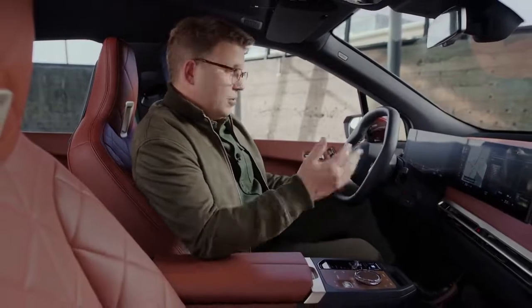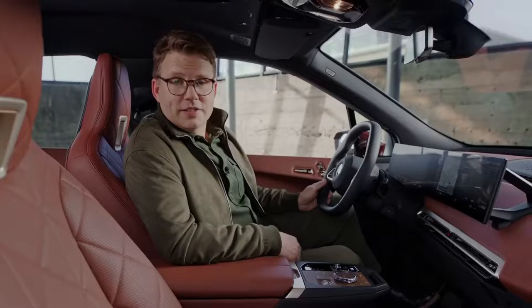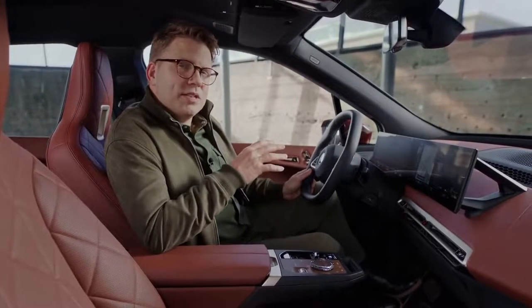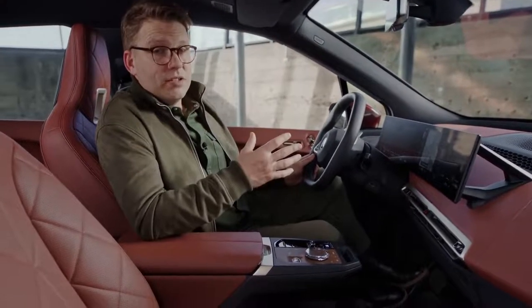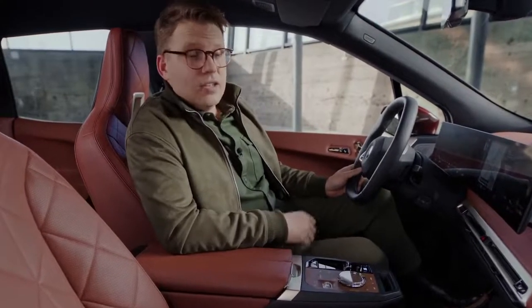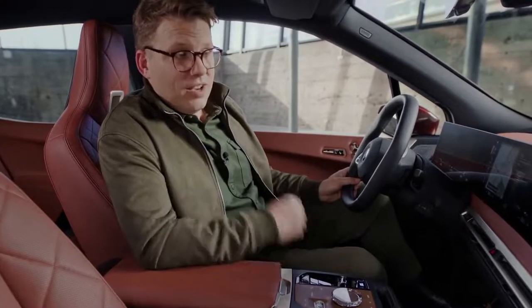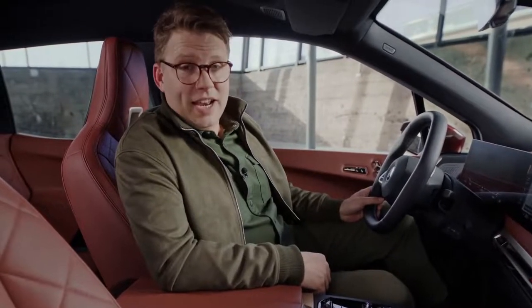This leather, for example, was tanned with an olive leaf extract instead of synthetic chemicals. And to ultimately make good on its promise of eco-friendliness, BMW produces the iX at the BMW plant in Dingolfing, running on 100% renewable energy. That's what I call reassurance from an electric vehicle.